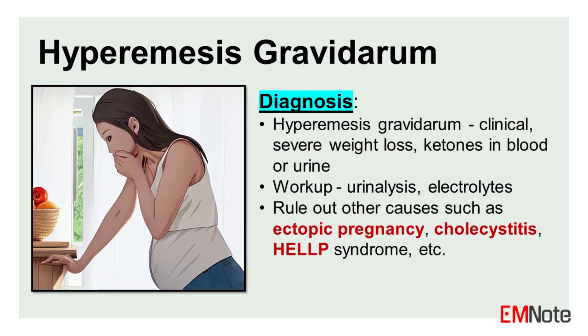The diagnosis of hyperemesis gravidarum is primarily clinical, supported by the presence of ketones in blood or urine. In contrast, nausea and vomiting of pregnancy is considered less severe, with no ketosis or severe weight loss.